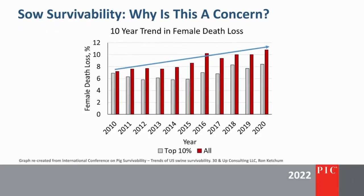In this graph, we are looking at female death loss over the last 10 years. The top 10 percent of producers are in gray, and all farms are represented in red. Female death loss has increased by about half a percent per year over the last decade. Ron shared that the majority of removals from the herd are occurring in younger animals, primarily gilts to parity 2.